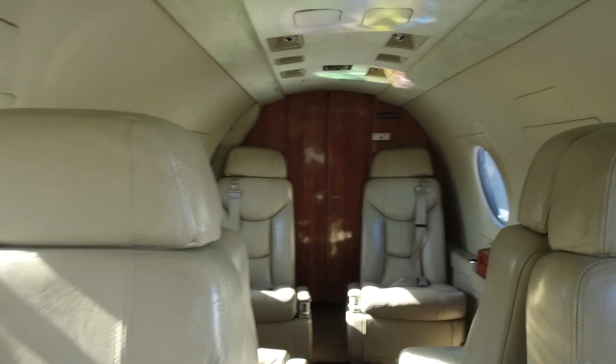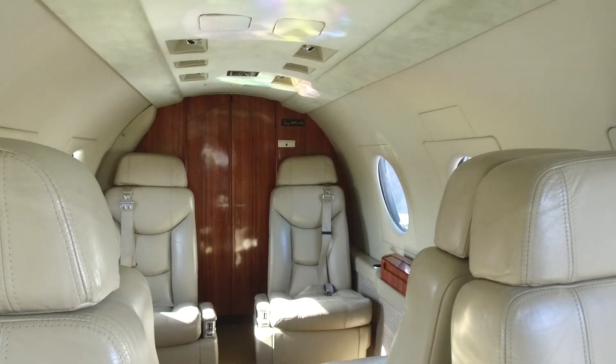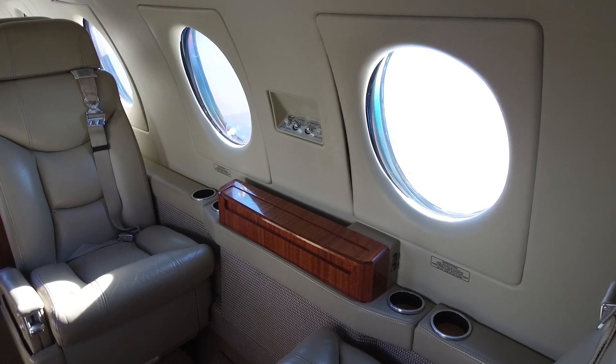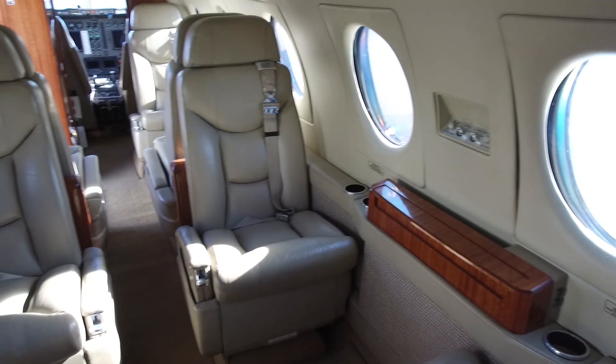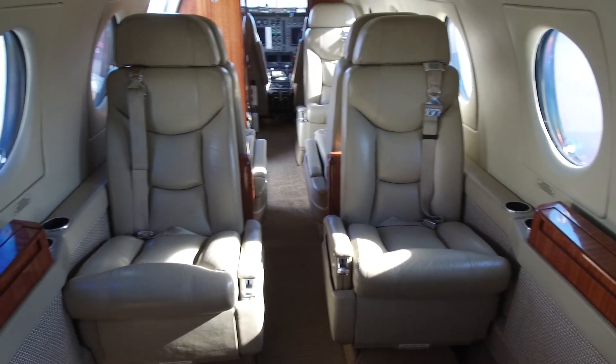The flat floor is much more comfortable for stretching out and relaxing compared to jets with a trench aisle, and helps with ease of moving about in the cabin during flight. The almost vertical sidewalls are another big plus for comfort, providing excellent head and shoulder room. No need to be tilting your head or leaning towards the aisle.